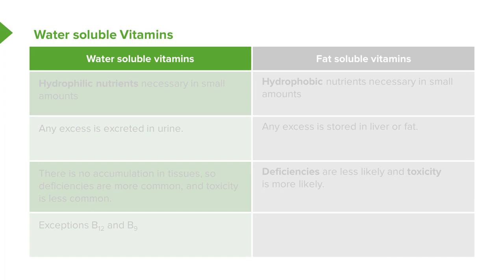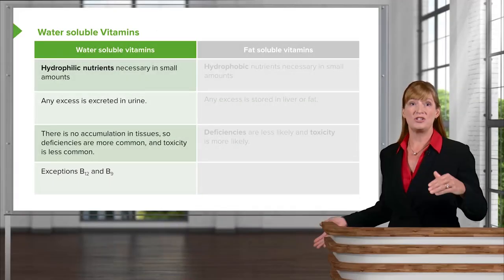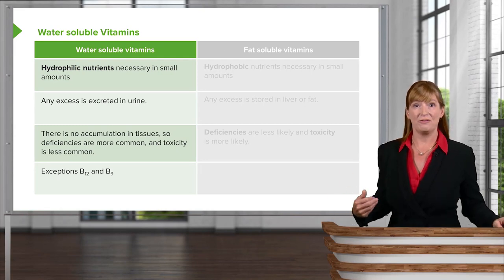First, we'll take a look at the common features of water-soluble vitamins. They are hydrophilic, hence the reason that they are water-soluble, which means that we need them only in small amounts and any excess is going to be excreted in the urine. So rarely will we see a toxicity of water-soluble vitamins, but more likely a deficiency because there are no backup stores in the body. The exception to this rule is vitamins B12 and B9, which are stored in a fairly significant amount in the liver so that they are available for future use.